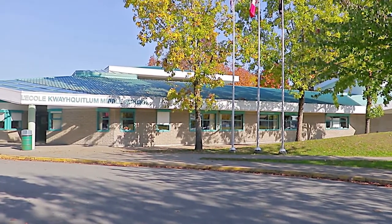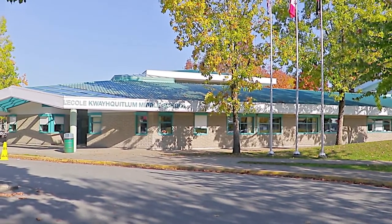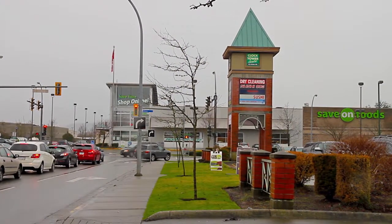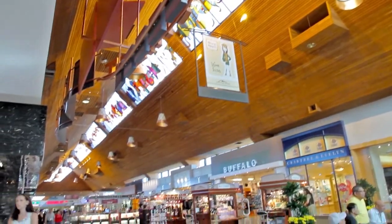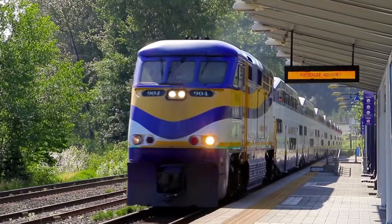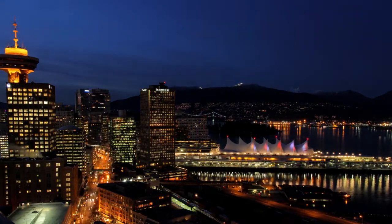Walking distance from several schools and parks, this home is also a short drive from shopping and dining, both along Lougheed Highway and at Coquitlam Centre. You'll also be close to the West Coast Express Station for an easy commute into downtown Vancouver.